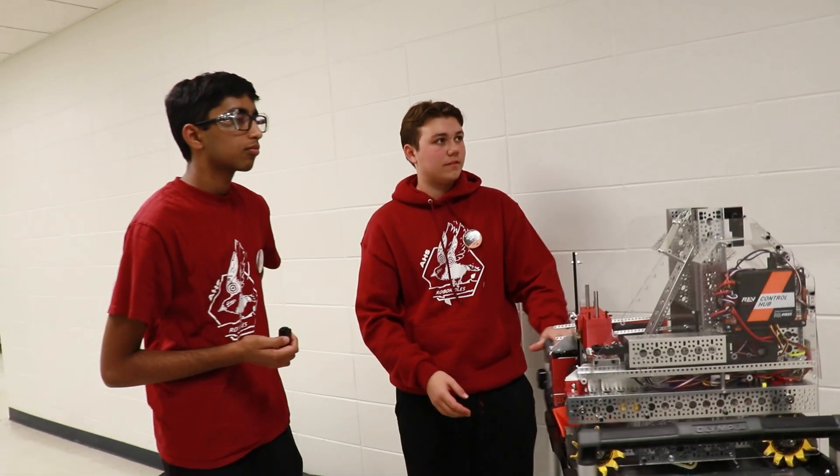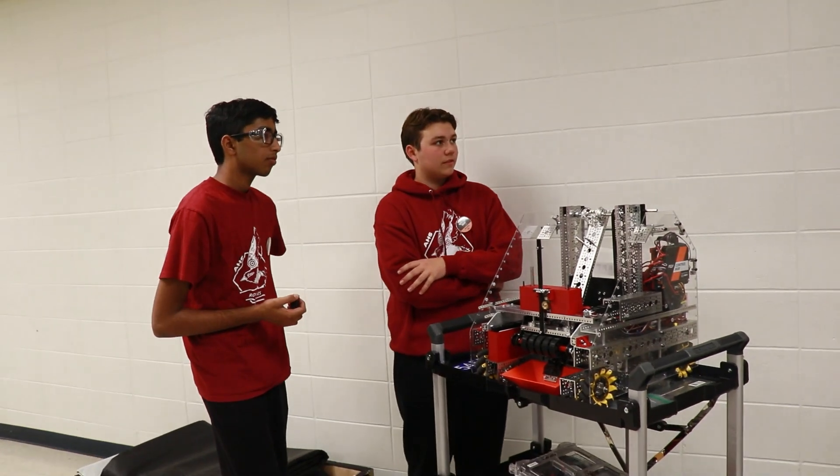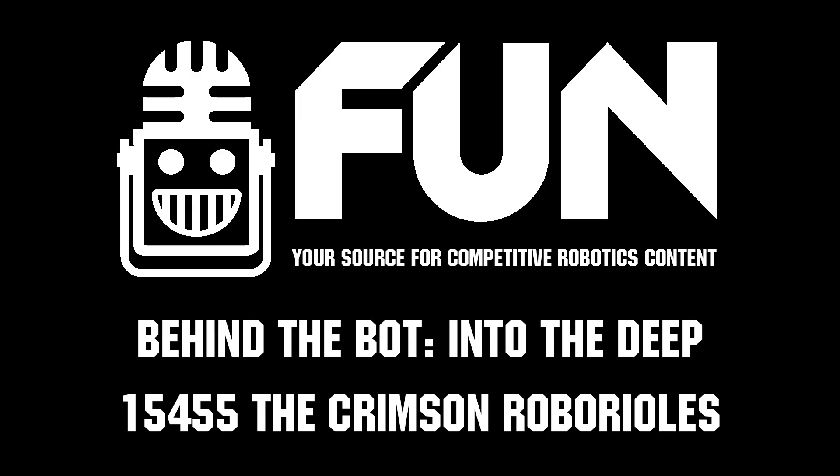That's all really cool — thank you. I wish you guys the best of luck on your playoffs journey, going in as rank one.